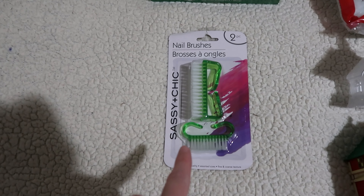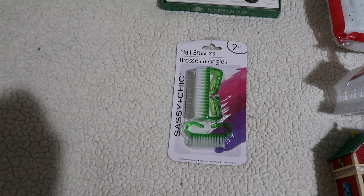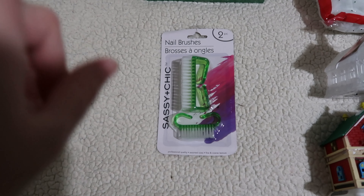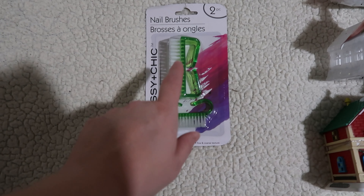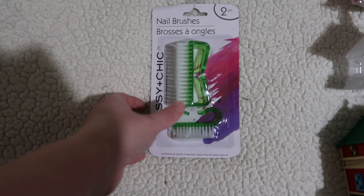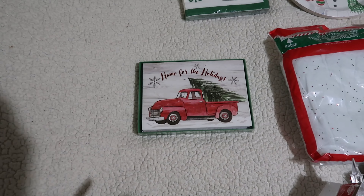I'm going to start with the only non-Christmas thing that I have — we needed to replace some nail brushes. We're probably going to replace toothbrushes at the end of the month, but I was cleaning the bathroom the other day and noticed the one at the sink needed replacing. We keep one in the sink and one in the tub, so I decided to just go ahead and replace both.